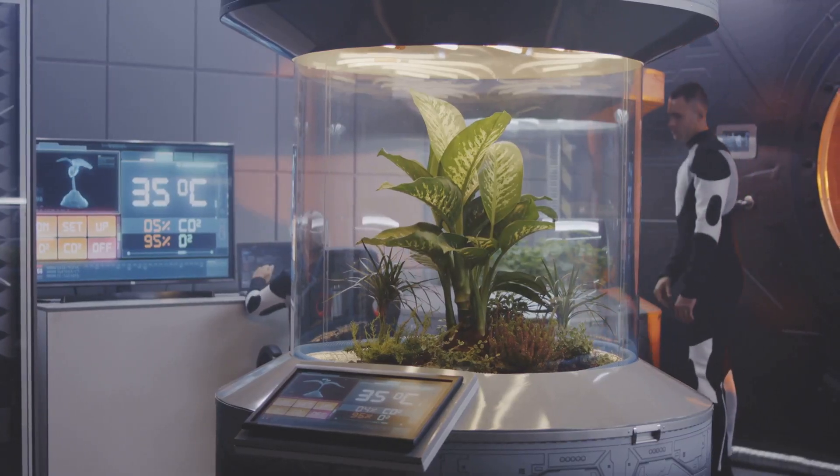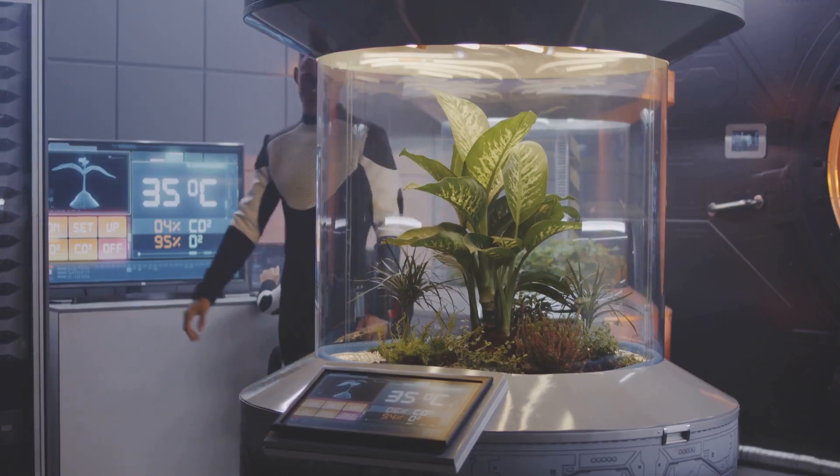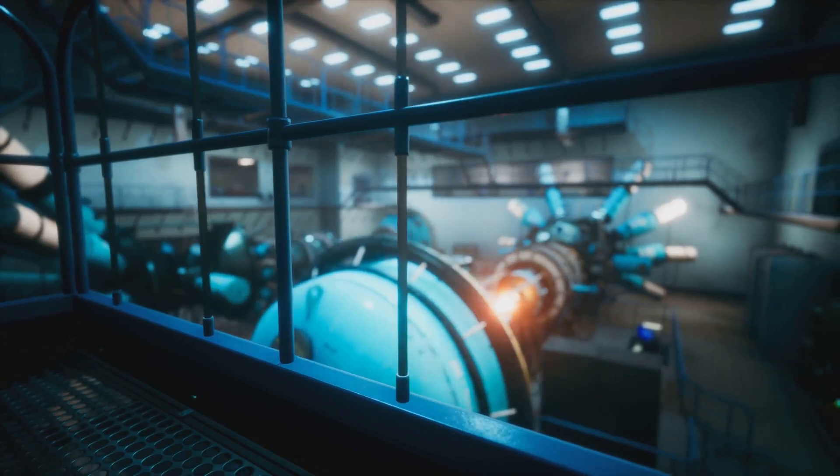Inside a machine called a bioreactor, these cells multiply, forming muscle tissue, just like in a real animal. But here's the catch: it still takes a lot of energy and resources to feed these cells.